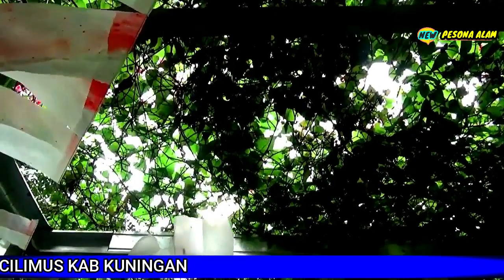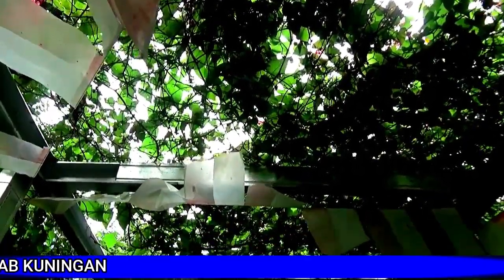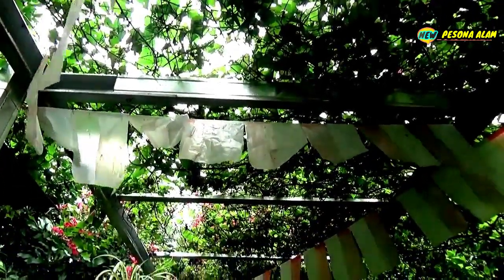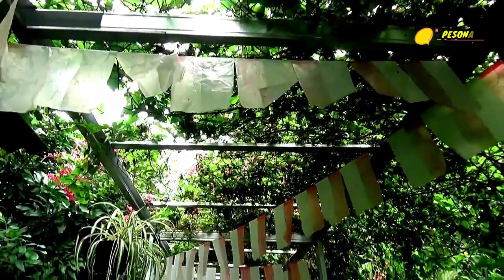Di samping itu menata taman atau kebun agar terlihat indah, taman dan kebun pun bisa dijadikan lahan untuk urban farming. Hasilnya pun bisa dikonsumsi bersama keluarga atau dijual.